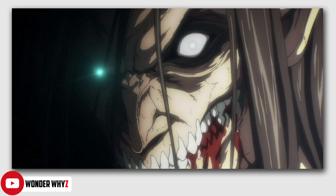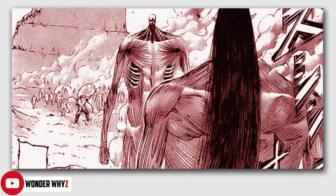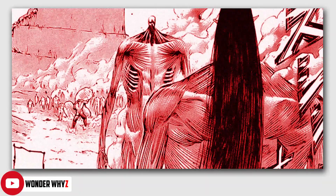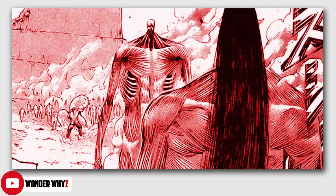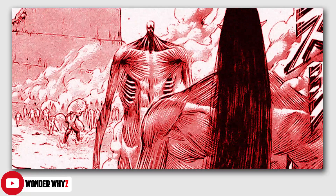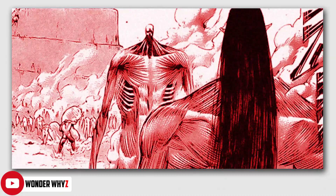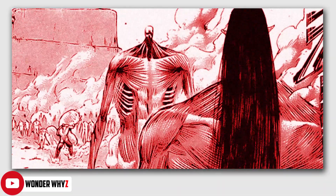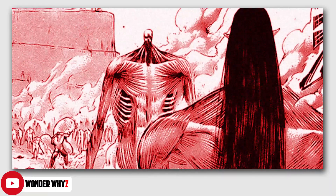Now this is honestly a very peculiar thing, and from the moment we got the spoilers and leaks for this particular chapter, everyone was visibly confused as to what exactly is going on here, since this thing looks like an amalgamation of a couple of different things and I think I can break it down for you all. It certainly looks like a new form of titan, but I don't really think that is exactly the case here. Rather, I think that this is an amalgamation of the various different titan powers.